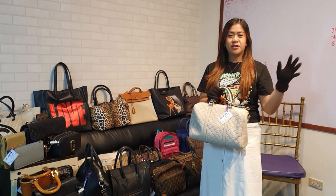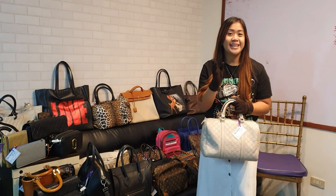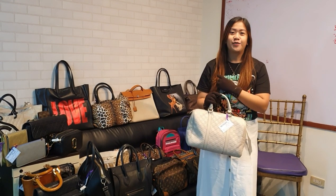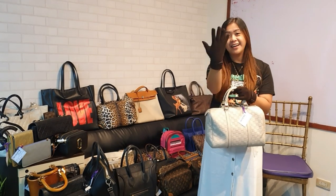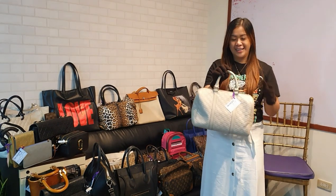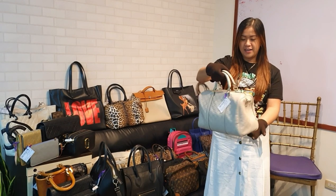Congratulate me guys because I now have gloves, courtesy of my husband who picked them from Zalora or Lazada. So anyway, let's start with this Gucci Boston bag.